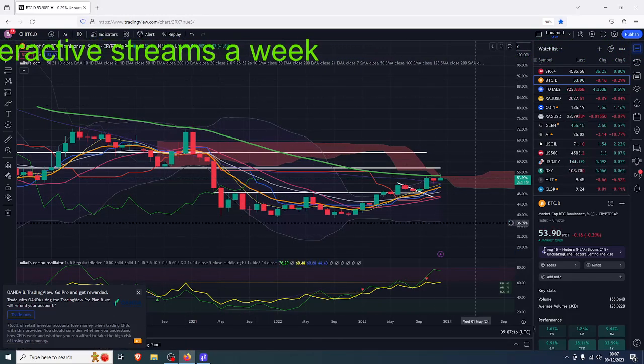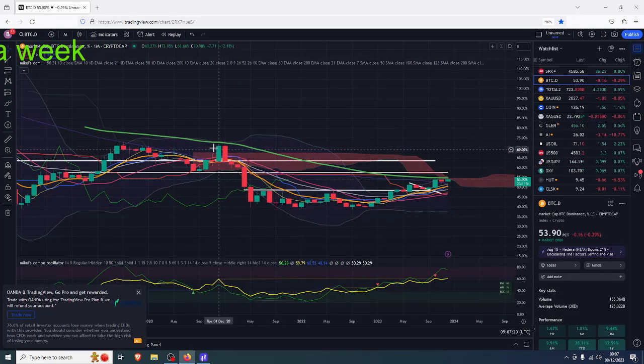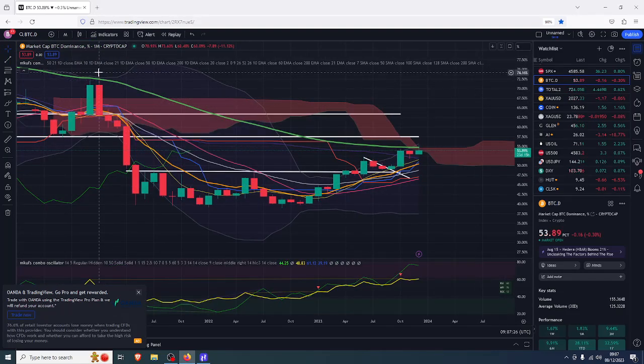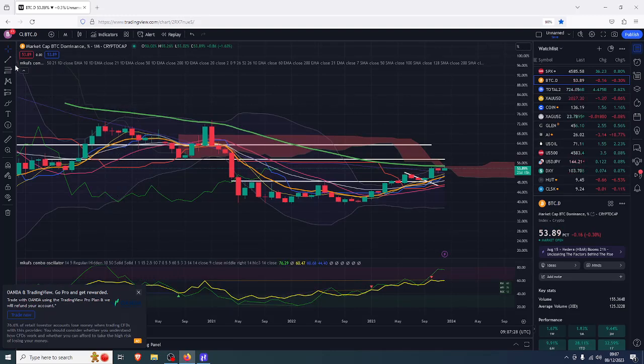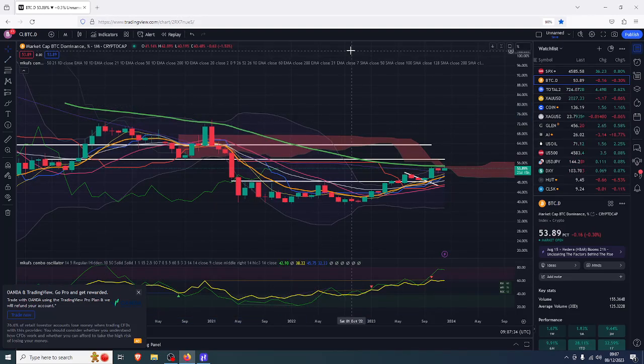I normally have a 50 exponential moving average - this big fat green one - but I've moved it to a 60, because I recognize that there was a major rejection taking place here on the monthly. It had also been effectively the top of a Bollinger Band. There was also a horizontal here which was pretty significant where we more or less got rejected from, so it wasn't just the Bollinger Band - potentially it was the 60 exponential, which is what I've changed it to.